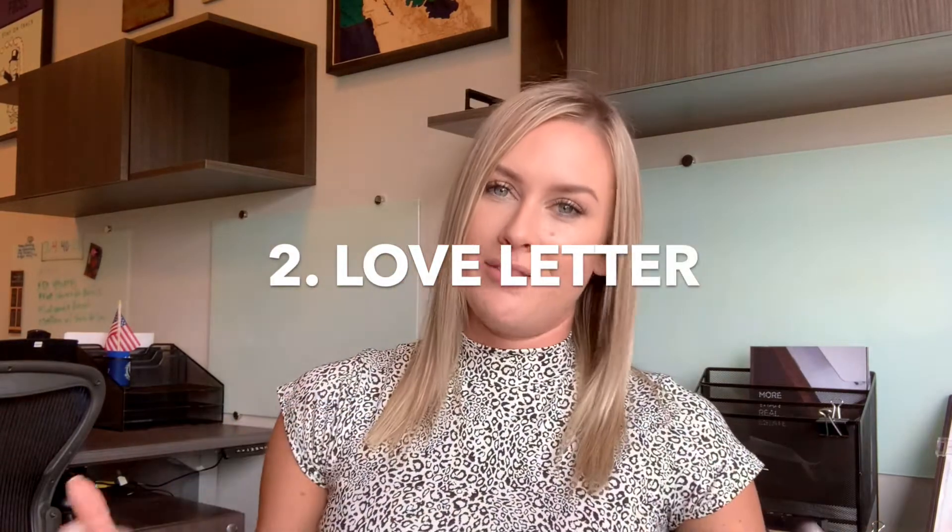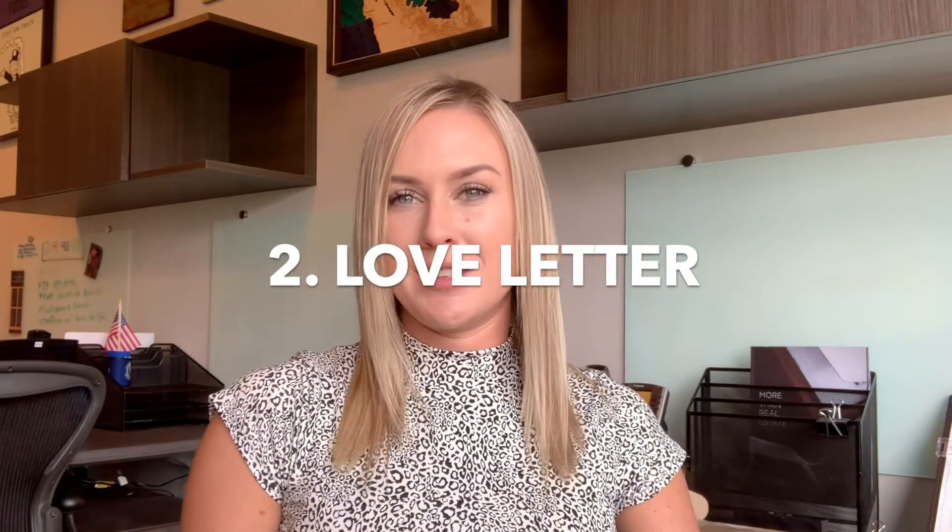Number two: the love letter. Most buyers and their agents neglect this special touch. This letter should be written by the buyer personally, including a touching photo of the buyer and their family or their pets. For the special things to include and say in the letter, speak to your realtor — I could do an entire video on the special touches to this piece.